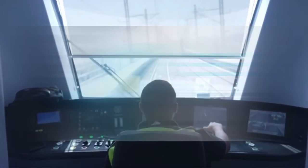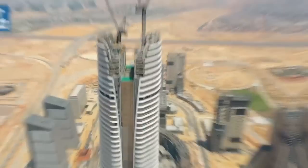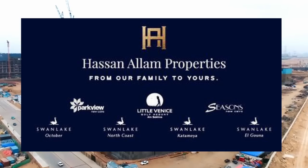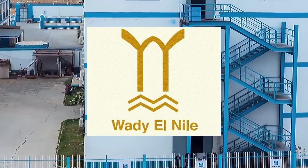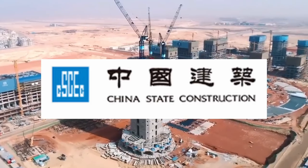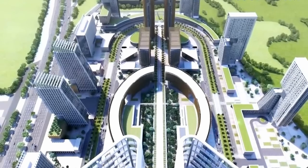The construction companies developing the residential and government districts in the new capital include Talat Mustafa, Aero Contractors, Hassan Allam Properties, Concord, Askum Alliance with Petrojet for contracting, Wadi El Nile for contracting and real estate investments, an Egyptian-Spanish alliance, and China State Construction Engineering Corporation (CSCEC). Although China is not the only one involved in the new administrative capital, it is one of the most high-profile participants, ranked as the best company among 250 global contracting companies.